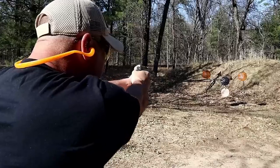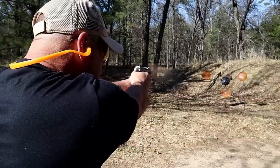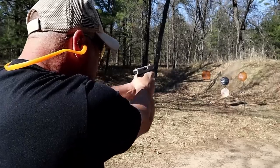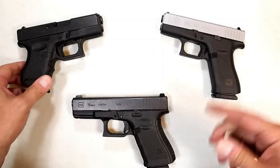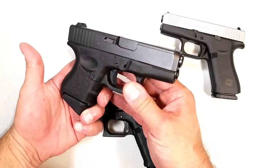The Glock 43X has 10-round mags — Shield Arms makes 15-round mags — with forward serrations. They now make this with a blacked-out slide as well. This is really the baby Glock, but they did a nice job with it. They call it a single stack, but it's actually a little bit of a staggered stack. And over here we've got the original baby Glock — the 26.